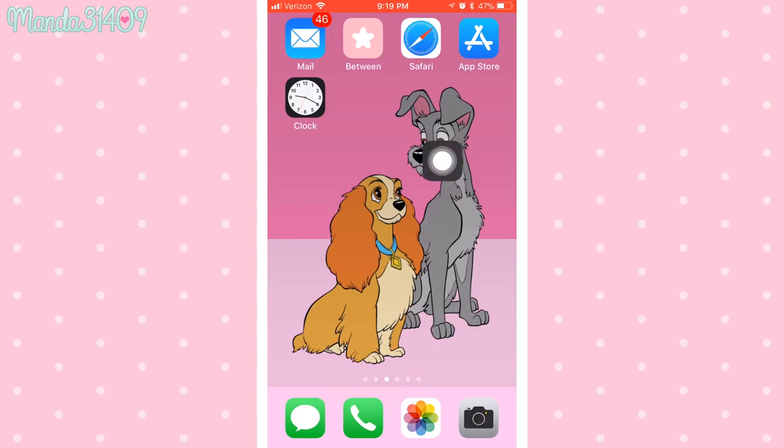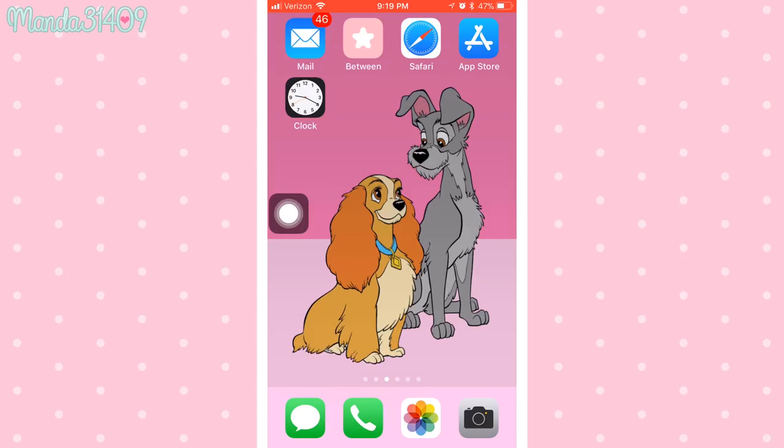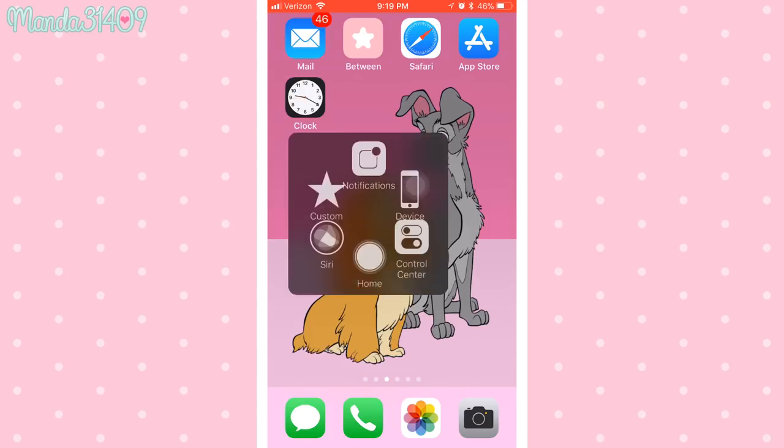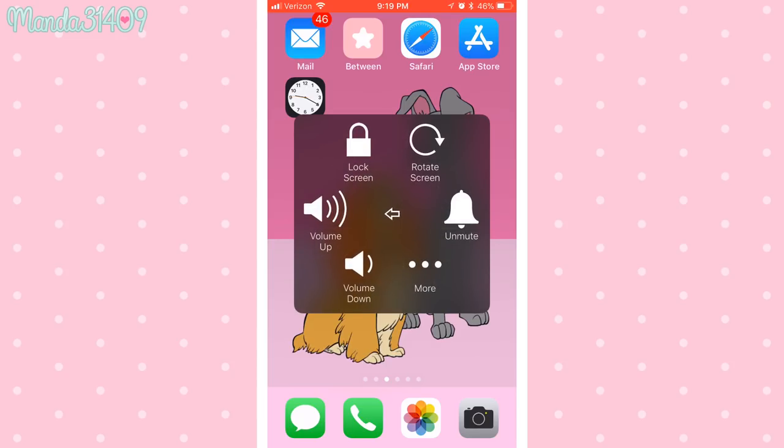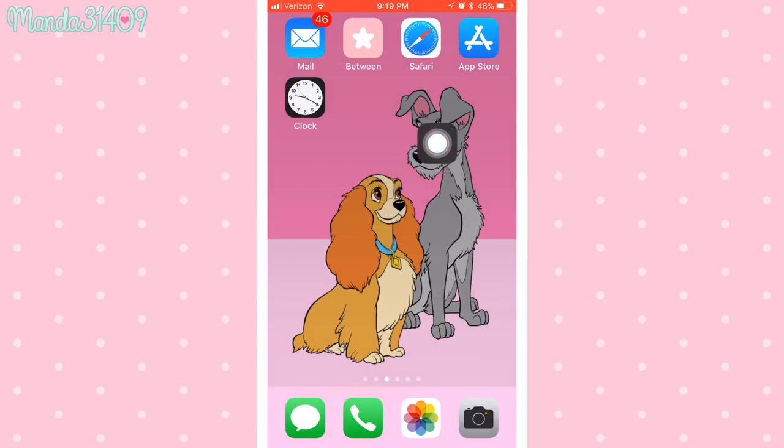You'll also notice this little circle thing floating around — that is my Assistive Touch. It's really easy to set up: go to Settings, then the General section, and you can turn Assistive Touch on. It lets you do things without having to actually use the home button, so if you see it in the corner of the screen, just ignore it.